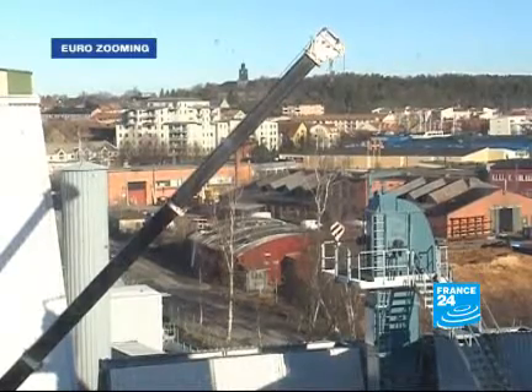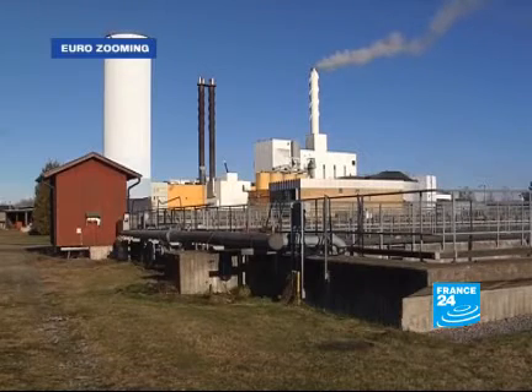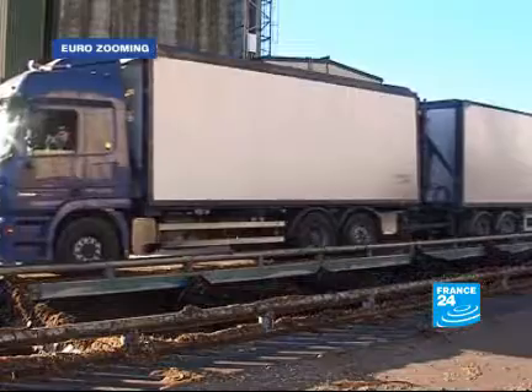The town of Enchoping, less than an hour's drive from Stockholm. Ten years ago, a bioenergy power plant was built here to provide residents with heating and hot water. It also supplies 50% of the town's electricity needs.